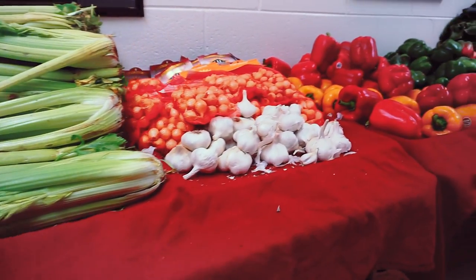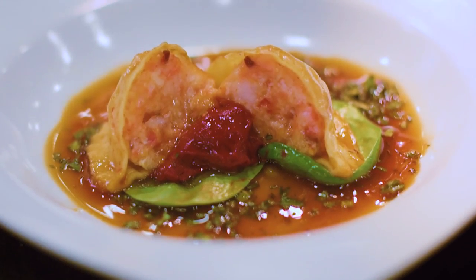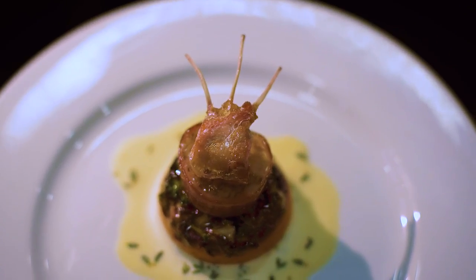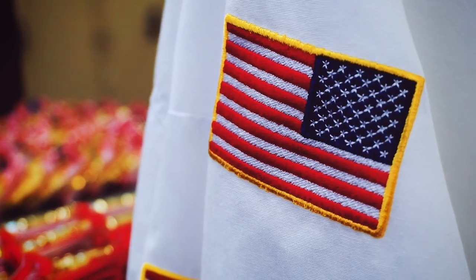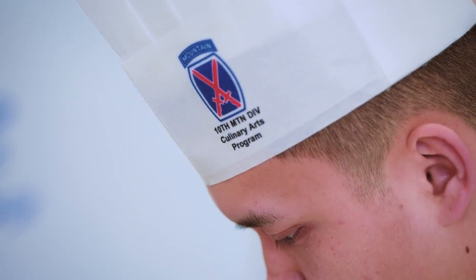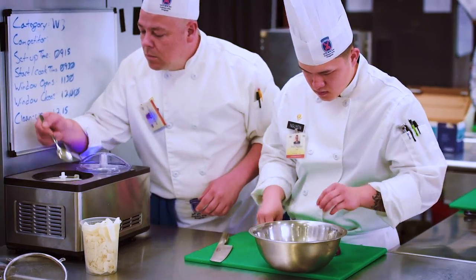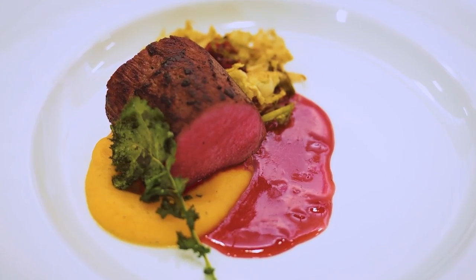The nutritional competition is one of the hardest. And I say hardest because it is about healthy cooking, meeting the requirements and the number of calories that can be produced for a three-course meal. The annual Joint Culinary Training Exercises Nutritional Hot Food event challenges chefs to create a three-course meal that is nutritionally sound, visually appealing, and flavorful.